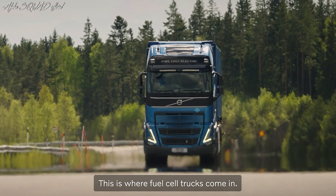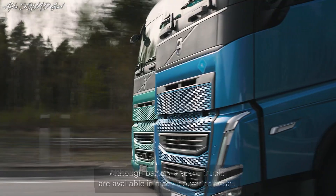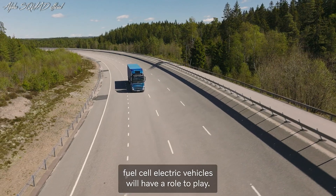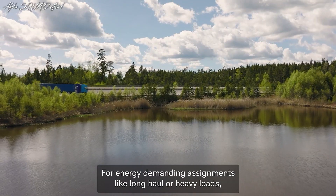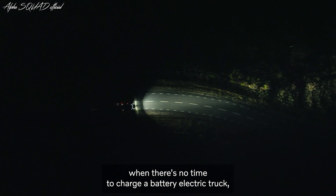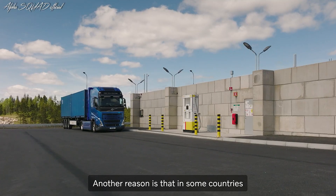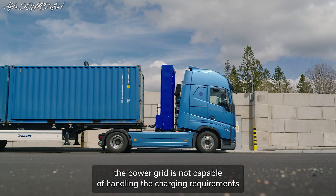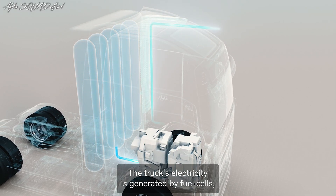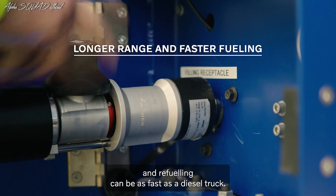This is where fuel cell trucks come in. They run on hydrogen and only emit water, so it's really clean. Fuel cell electric vehicles will have a role to play for energy demanding assignments like long haul or heavy loads, but also 24/7 shift operations when there is no time to charge a battery electric truck. They are a viable emission-free alternative. In some countries, the power grid is not capable of handling the charging requirements of battery transportation. The truck's electricity is generated by fuel cells using hydrogen stored in gas tanks, offering a longer range than batteries, and refueling can be as fast as a diesel truck.